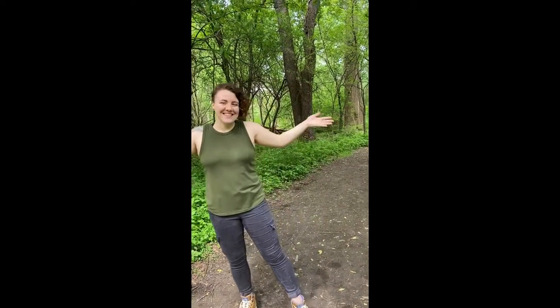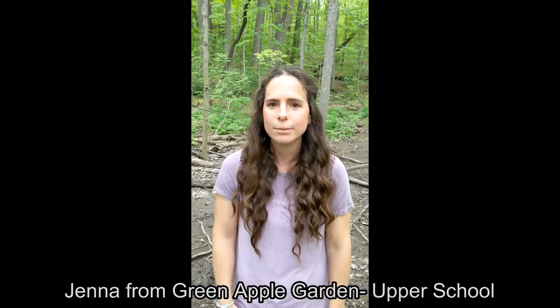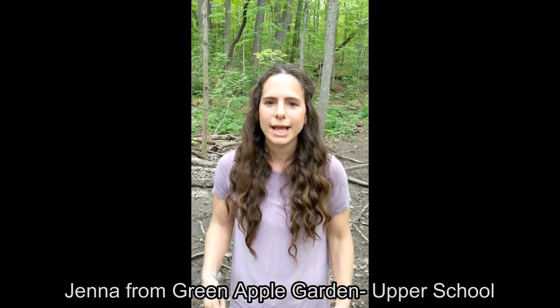Let me introduce my friends! Hello everyone! My name is Jenna and I'm also a teacher at Green Apple Garden Play Schools. And I'm really excited to go on this adventure with my friends. Come on, let's go!